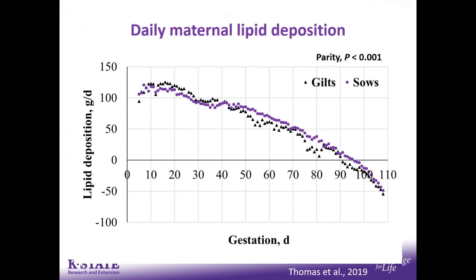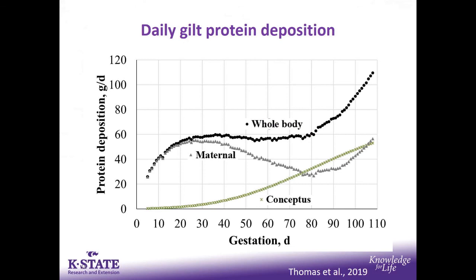All sows were fed the same amount of feed throughout gestation. As we increased maintenance energy requirements, we had a reduction in the amount of lipid deposited. The slopes of the gilt and sow lines decrease going left to right. Importantly, everything above zero means lipid was still being deposited — animals remained in positive accretion past day 90 of gestation. Past day 90, you start to see a reduction in lipid deposition, suggesting we should consider feeding animals differently prior to entering the farrowing house.